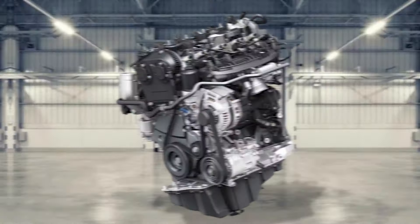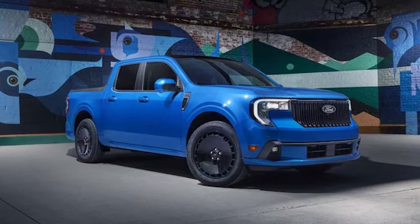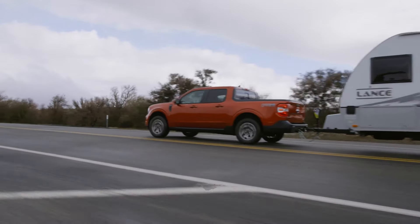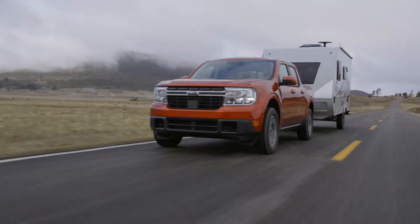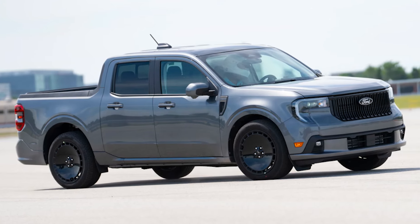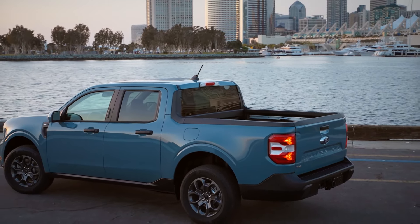For those needing more power, the Maverick is also available with a 2.0-liter turbocharged inline-four engine and an 8-speed automatic transmission. This setup, exclusively paired with all-wheel drive, provides 238 horsepower and 277 pound-feet of torque. The off-road-focused Maverick Tremor is only available with this powertrain. However, don't expect increased towing or hauling capacity with the EcoBoost engine, as it maintains the same 2,000-pound and 4,000-pound towing and 1,500-pound payload ratings. Ford has once again made the 2.5-liter hybrid powertrain the standard option, rather than a paid upgrade as it was in the 2024 model year.